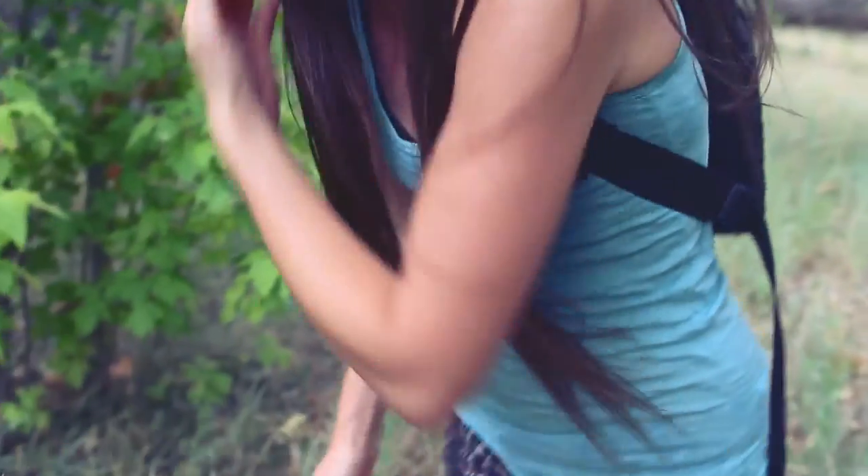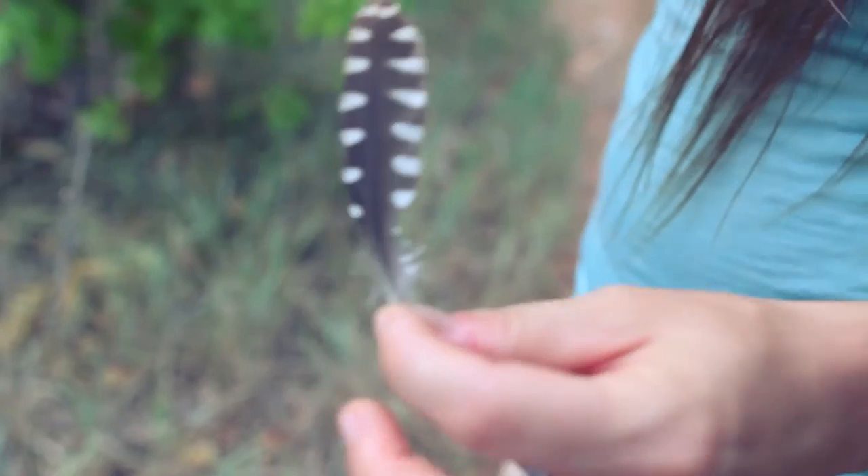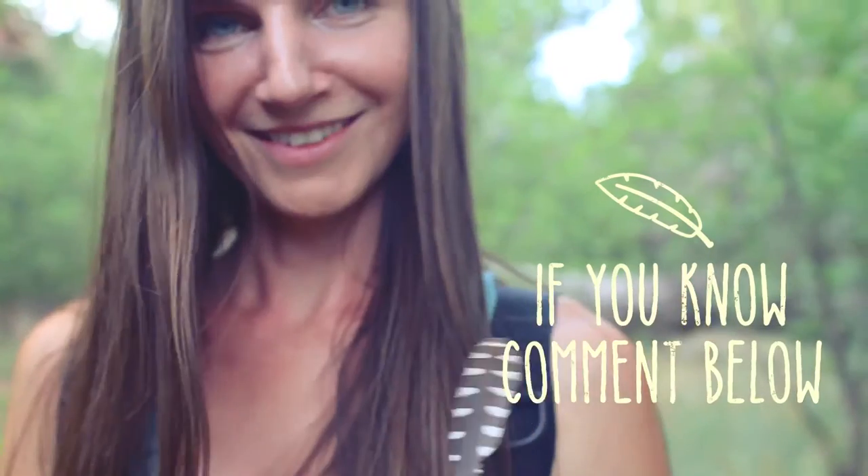It's a little hawk feather. Look at that. I wonder if it's a red-tailed hawk or some other kind of hawk. I don't know, but it's pretty.